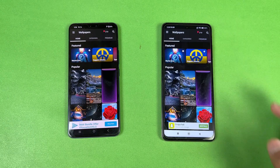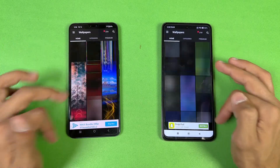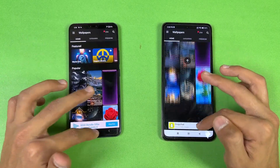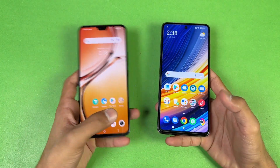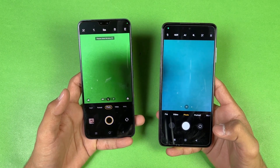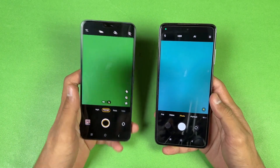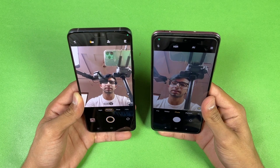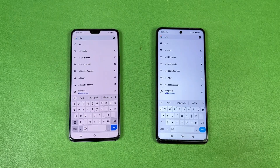Zedge is faster on the Vivo this time — the Poco is taking a lot of time. Scrolling is smooth on both phones. At 120Hz it is obviously smoother than 90Hz. Launching the camera app — the Poco is slightly faster there, but in terms of camera performance the Vivo is much better. The front camera on the Vivo is one of the best, featuring a 50MP main front camera versus 20MP on the Poco.